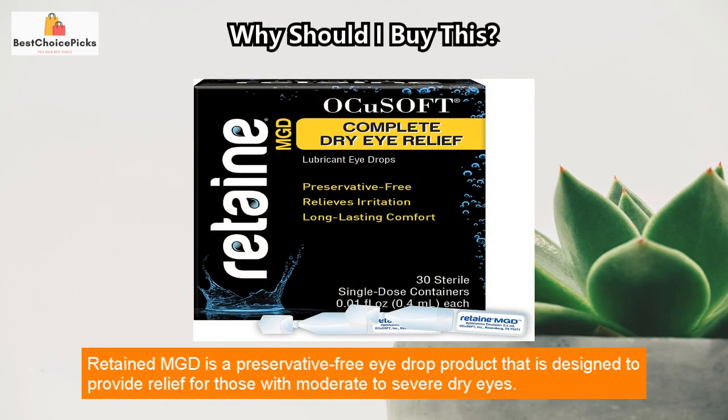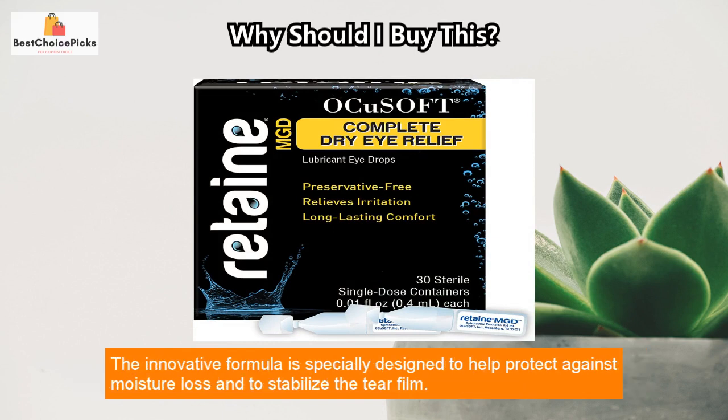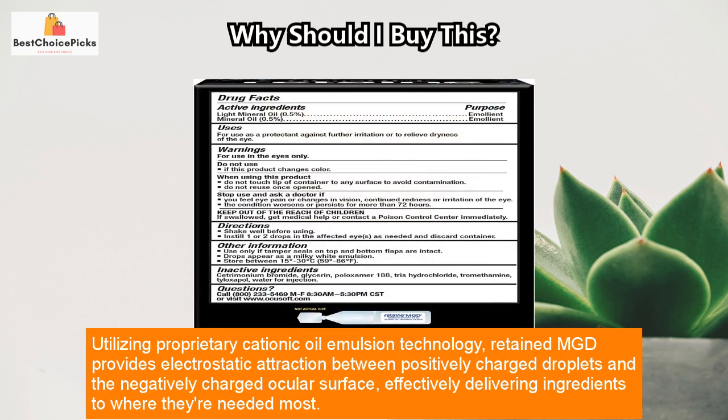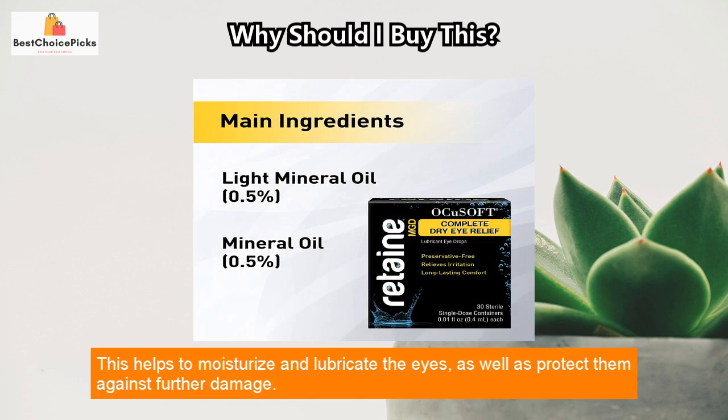Retained MGD is a preservative-free eyedrop product designed to provide relief for those with moderate to severe dry eyes. The innovative formula is specially designed to help protect against moisture loss and to stabilize the tear film. Utilizing proprietary cationic oil emulsion technology, Retained MGD provides electrostatic attraction between positively charged droplets and the negatively charged ocular surface, effectively delivering ingredients to where they're needed most.